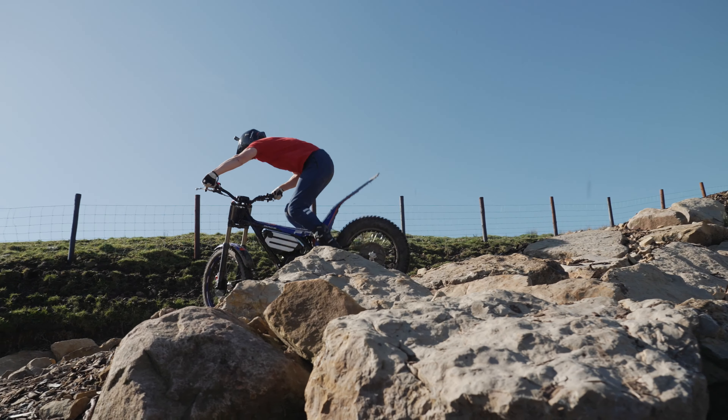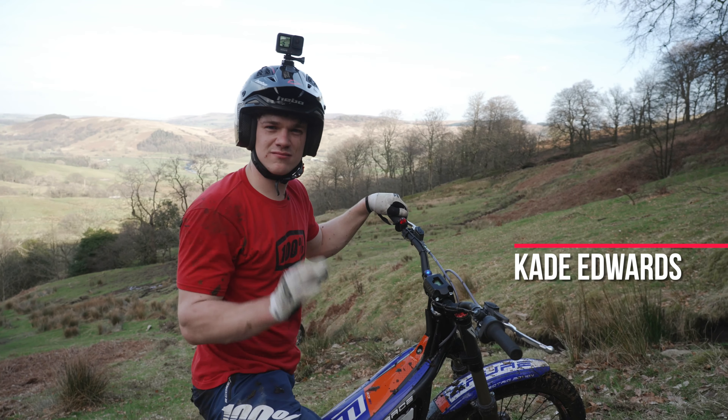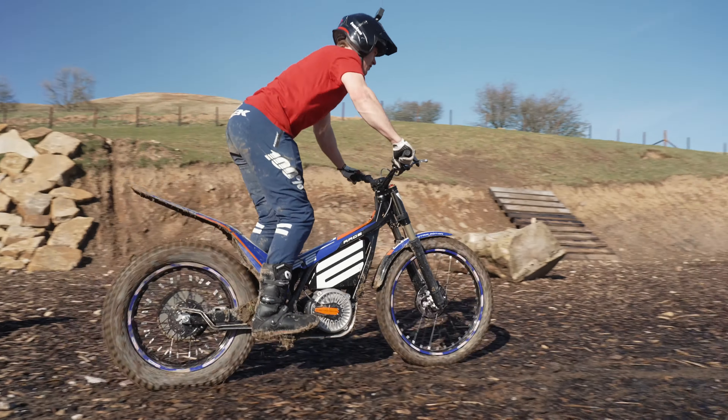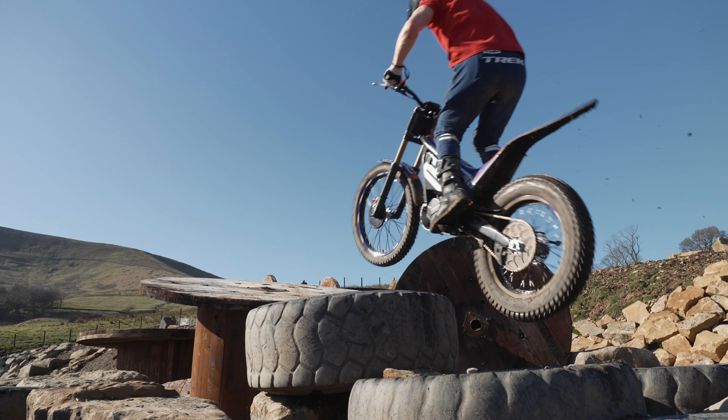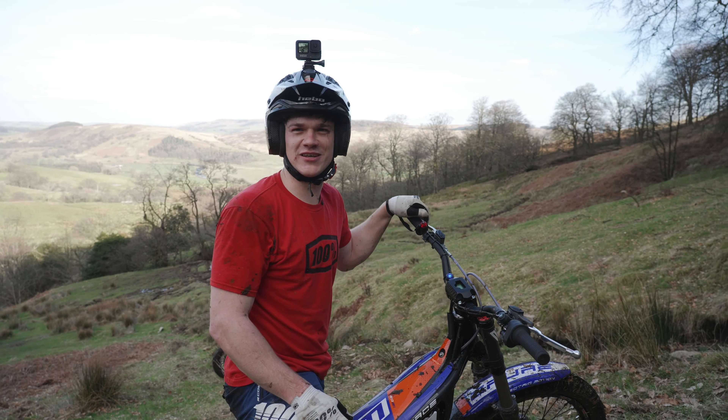I'm Cade Edwards, a professional mountain biker, and we've been riding the e-motion trials bikes today and they just make it easy. It's amazing — honestly it's less to think about and they ride a lot easier. I've got a bigger smile, so yeah, they're amazing.